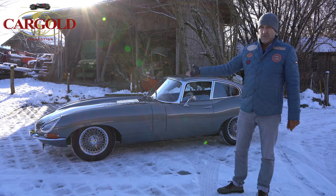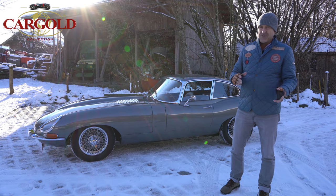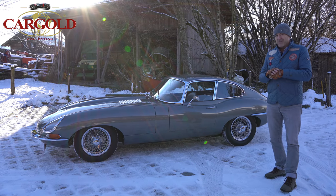These cars, when they are in good condition, trade today between 100 and 180,000 euros. In America prices have really shot up. In Germany they are somewhat more restrained.